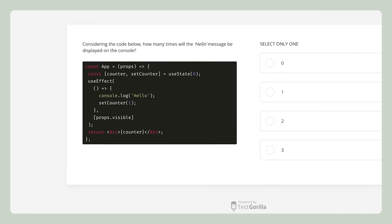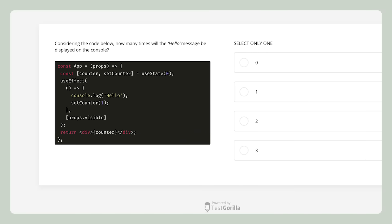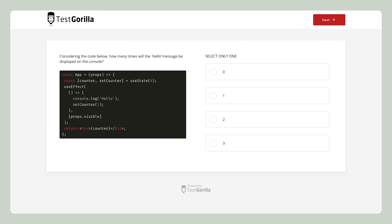The first sample question shows the candidate a snippet of code and asks them about the output. This tests candidates on a fundamental function of React. Even if coding isn't part of your skill set, take a moment and try to answer this one yourself.